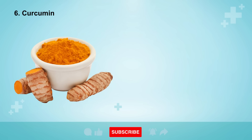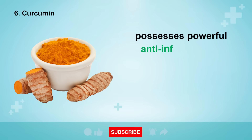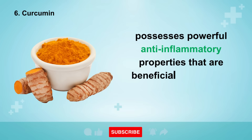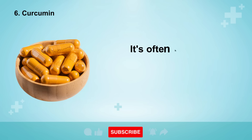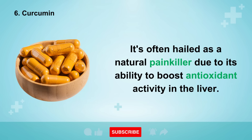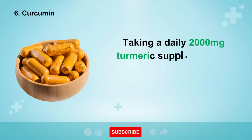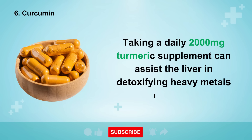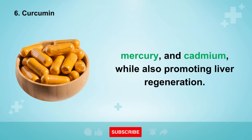Moving on to number 6, we have the spice turmeric. Curcumin, a component of turmeric, possesses powerful anti-inflammatory properties that are beneficial for the liver and the body as a whole. It's often hailed as a natural painkiller due to its ability to boost antioxidant activity in the liver. Taking a daily 2,000 mg turmeric supplement can assist the liver in detoxifying heavy metals like lead, mercury, and cadmium, while also promoting liver regeneration.